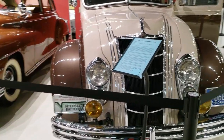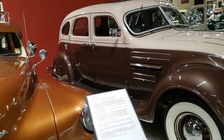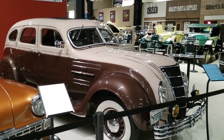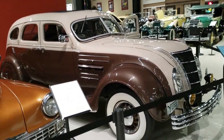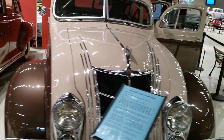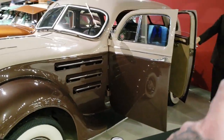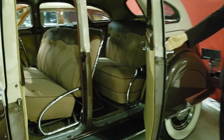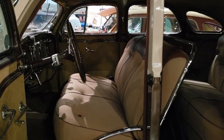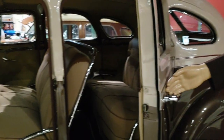Oh, that's pretty interesting — Chrysler Airflow. That's pretty rare, I believe. It got the name 'Airflow' because of how rounded it was compared to other cars of the time. The year is 1934. Pretty cool — it's got suicide doors on the back.